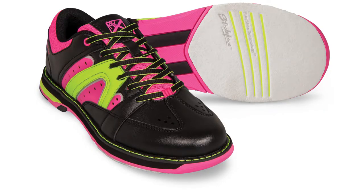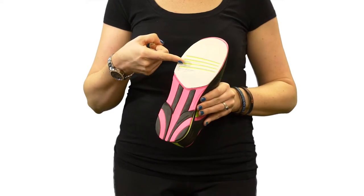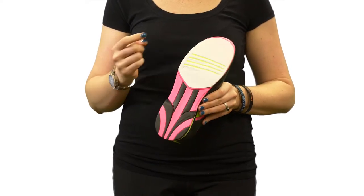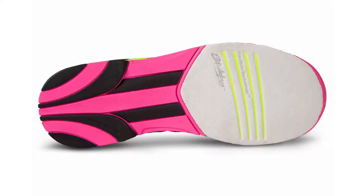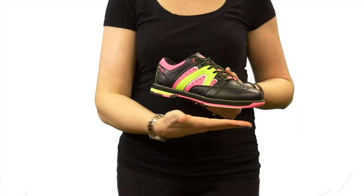It is designed for left and right-handed bowlers and features a white number eight microfiber slide pad on both shoes with flex slide technology. The non-marking rubber outsole with raised heel allows you to have a smooth and consistent slide during every approach.